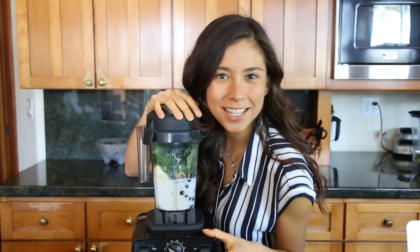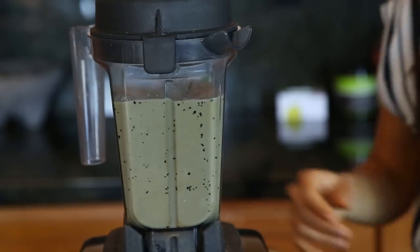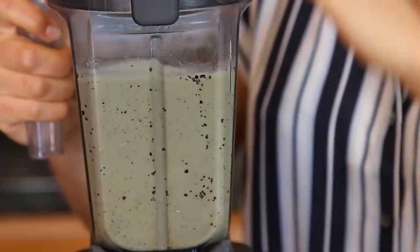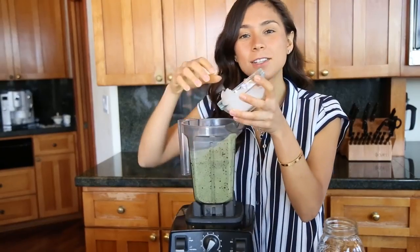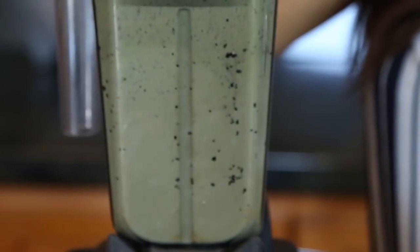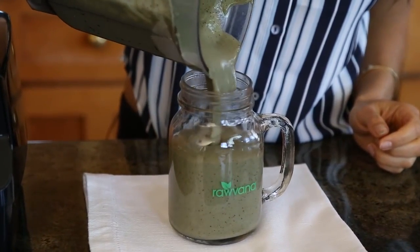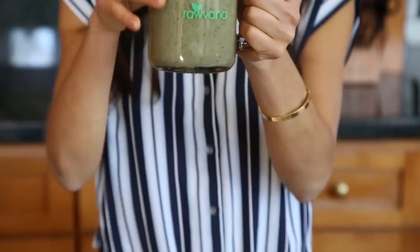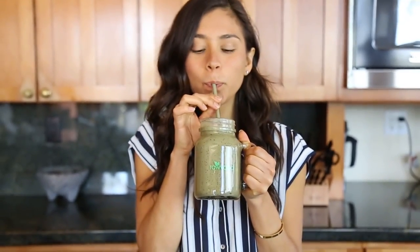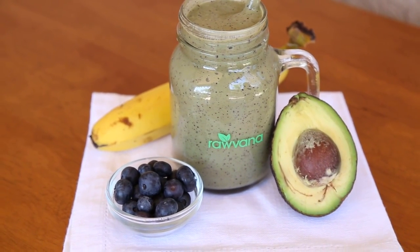Ready? Let's do this! I'm going to add a little bit of ice so it's nice and fresh. It's sweet, it's creamy, it's not too sweet. It's a very subtle taste and it's good for you.